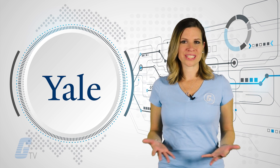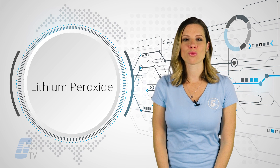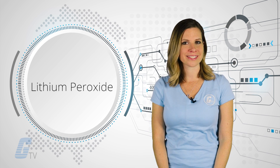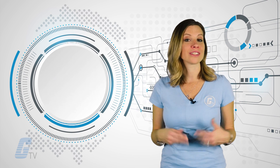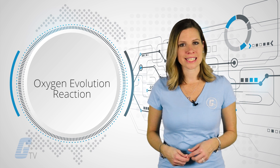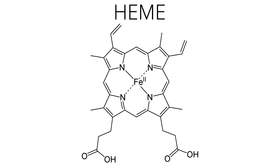What Yale researchers needed to figure out was how to make the lithium-oxygen battery available for commercial applications and find a way to prevent the formation of lithium peroxide, which is a solid precipitate that covers the surface of batteries' oxygen electrodes. They determined that they needed a catalyst to prevent a process called oxygen evolution reaction, in which lithium oxide products decompose back into lithium ions and oxygen gas. What they found was a molecule called HEM.